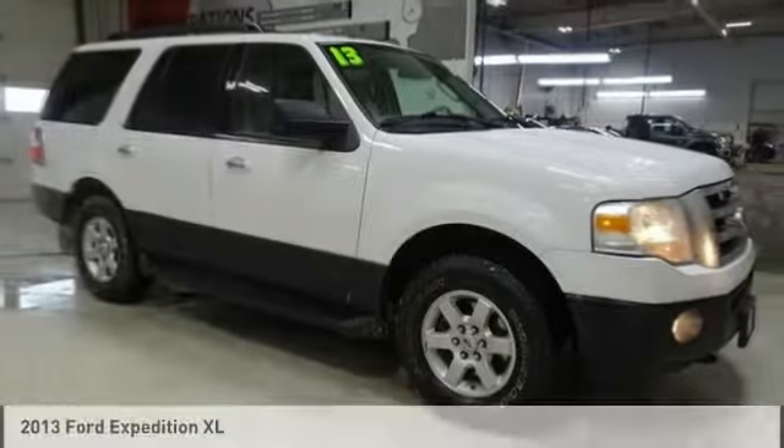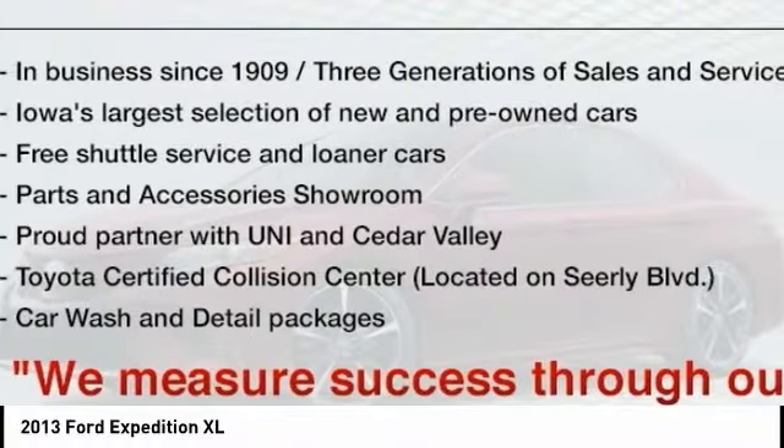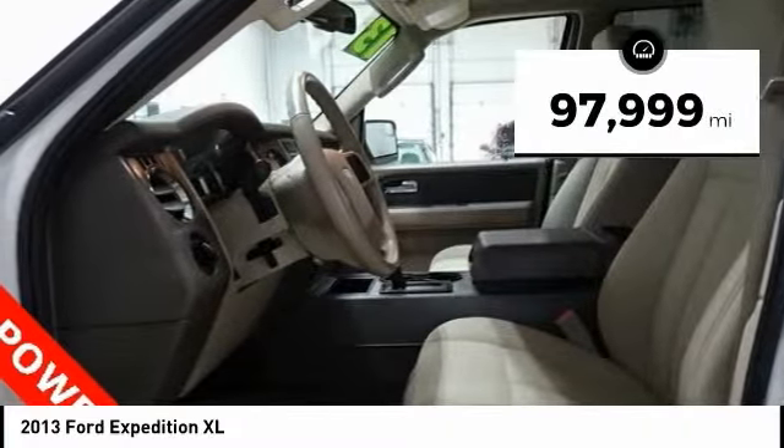You are going to love the 2013 Expedition. Powerful, controlled, resourceful. Expedition. This vehicle has less than 100,000 miles.